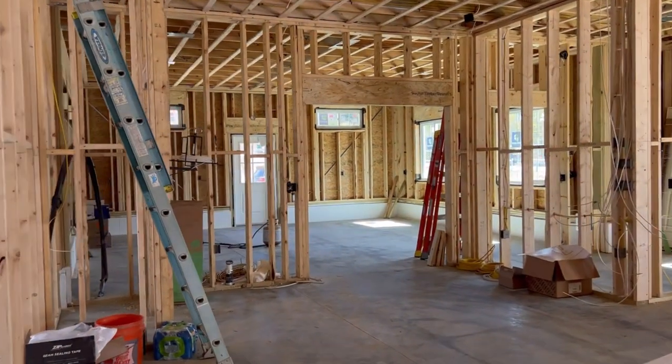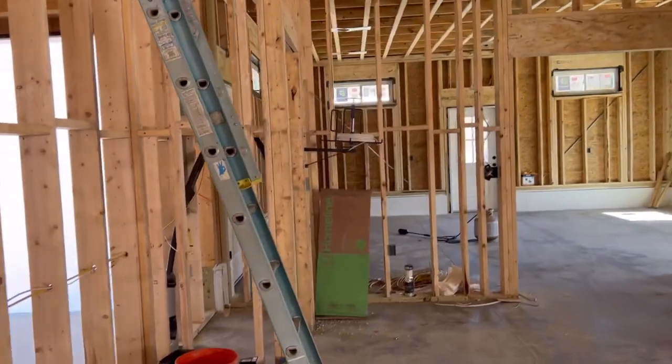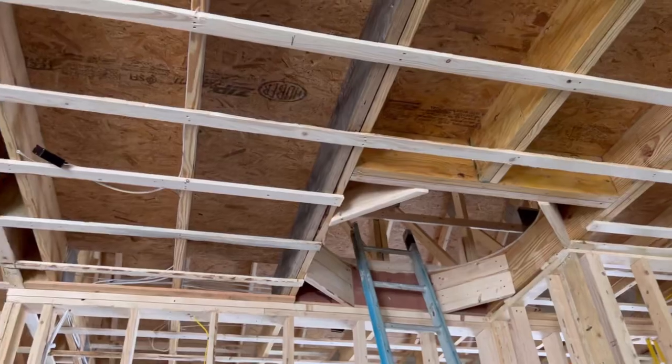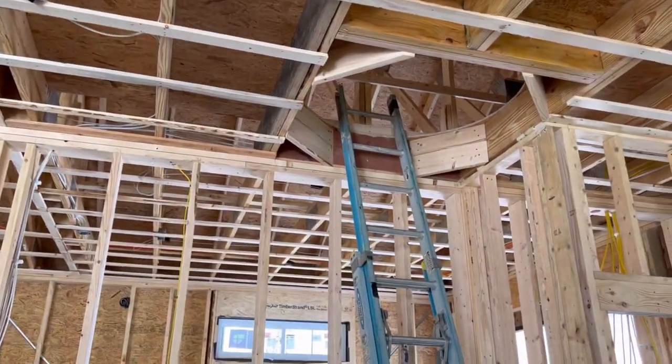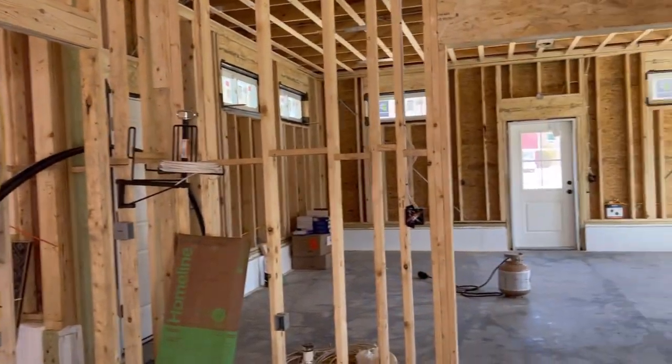We're walking into the area that is going to be the cash wrap area, and I'm going to have eventually a set of spiral stairs here that go up to a really good-sized storage area. There's my utility closet.